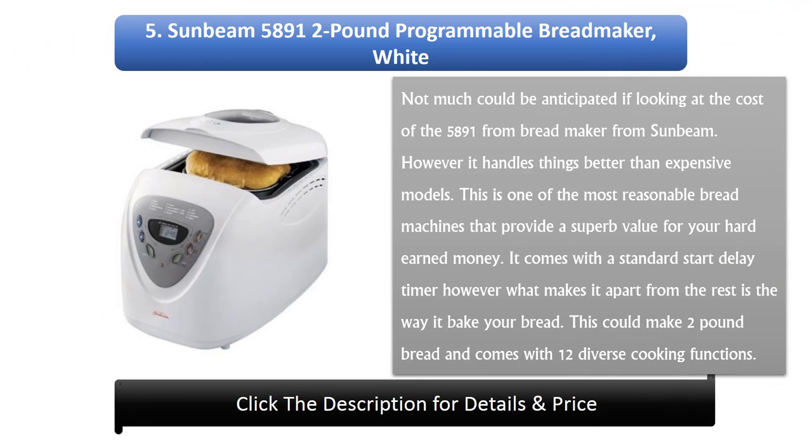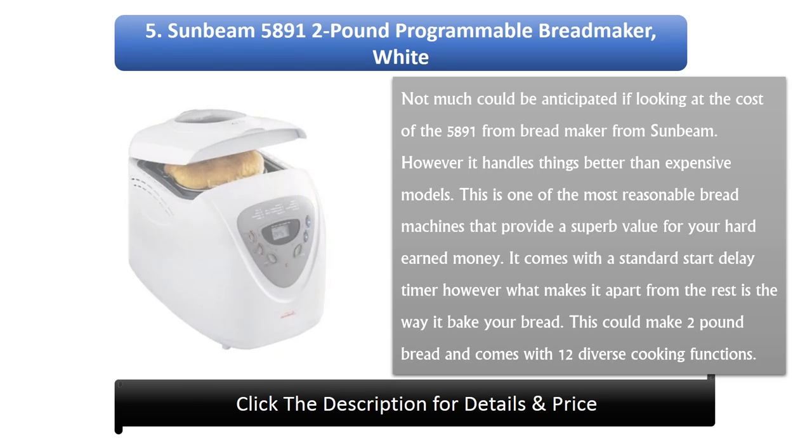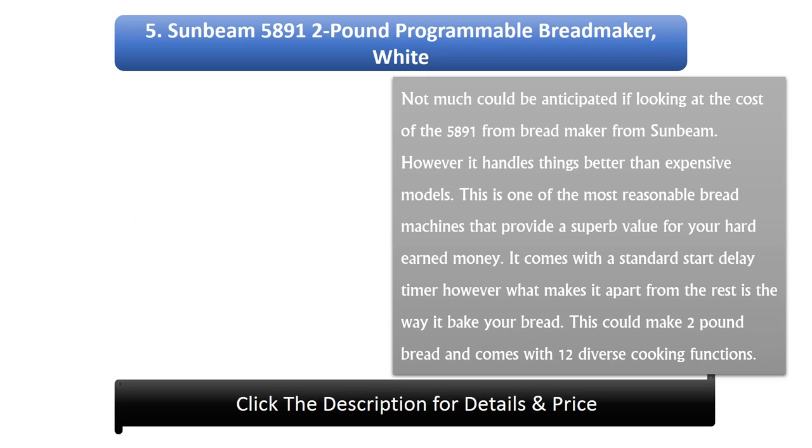5. Sunbeam 5891 2lb Programmable Bread Maker, White. Not much could be anticipated looking at the cost of the 5891 bread maker from Sunbeam. However, it handles things better than expensive models. This is one of the most reasonably priced bread machines that provides superb value for your money. It comes with a standard start delay timer, and what sets it apart is the way it bakes your bread. It can make 2lb bread and comes with 12 diverse cooking functions.